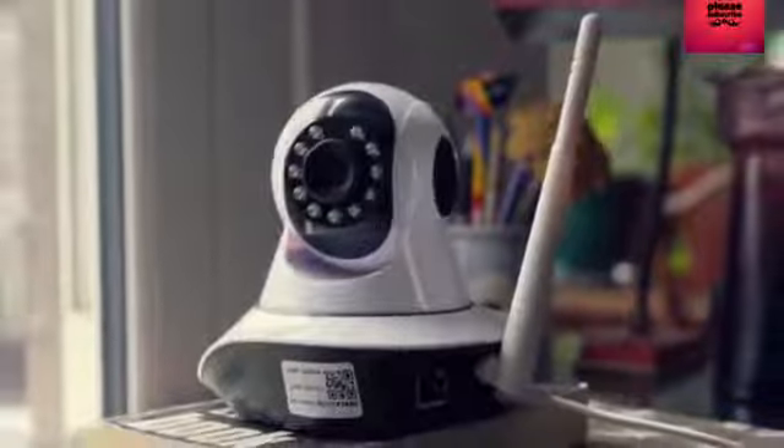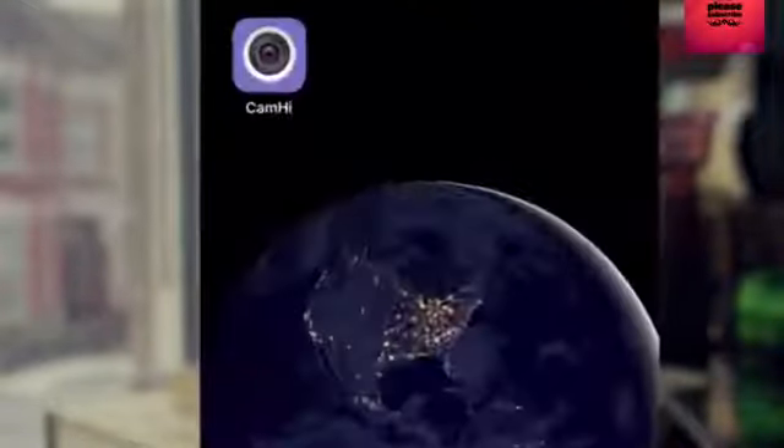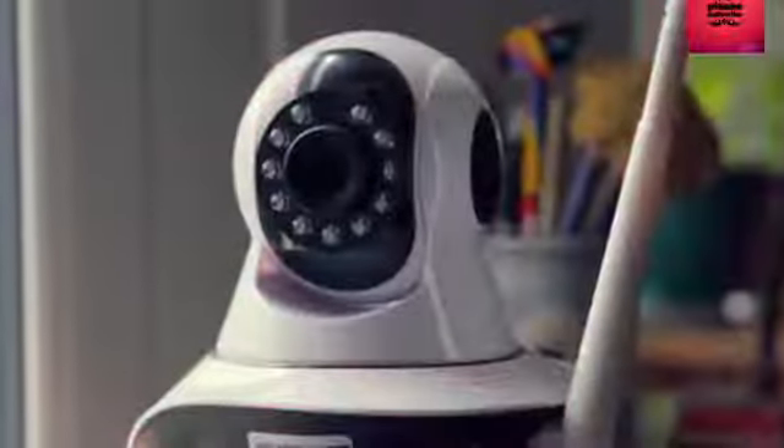To see if yours is at risk, check the mobile app. If it's called Cam High, it could be compromised. Our advice is to turn your camera off and stop using it straight away.